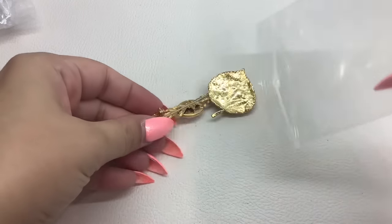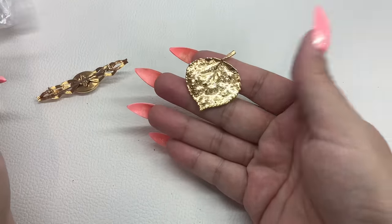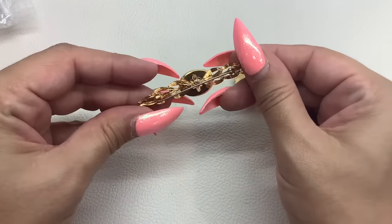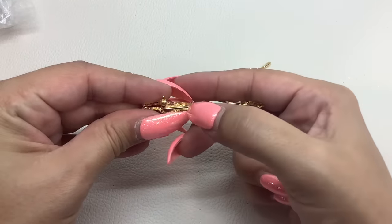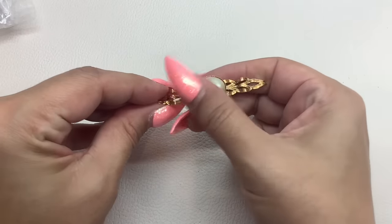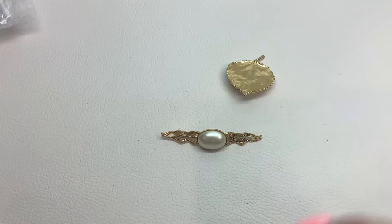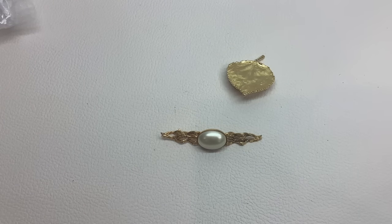And 59 — I have another little lot. We have a gold leaf, very cute, perfect for fall. And then a little bar brooch with a faux pearl. Both seem to be in good shape. That's number 59 and we will do those for $8.